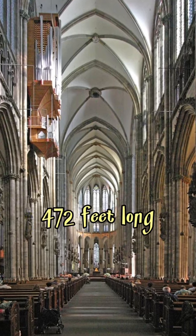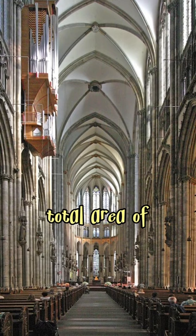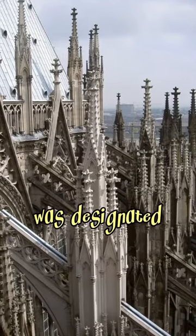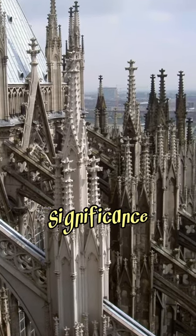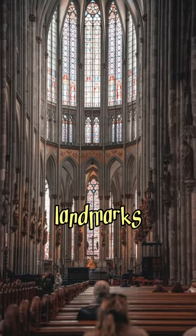The cathedral is 472 feet long and 282 feet wide, with a total area of 6,166 square meters. In 1996, it was designated a UNESCO World Heritage Site for its cultural and architectural significance. With approximately 20,000 visitors daily, it's one of Germany's most visited landmarks.